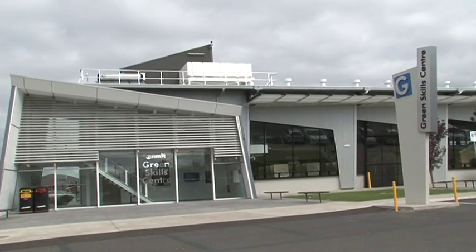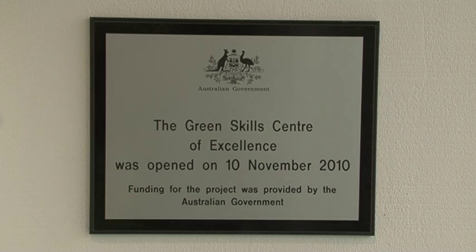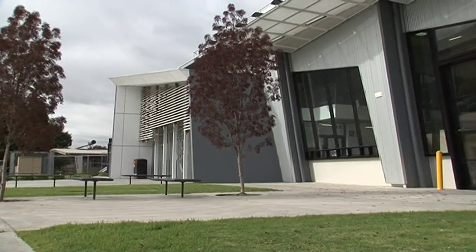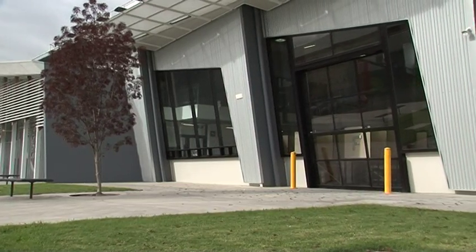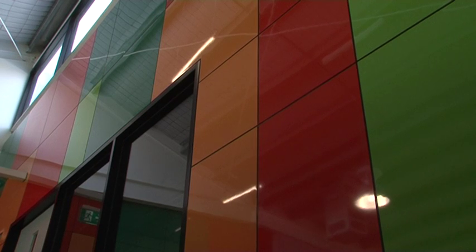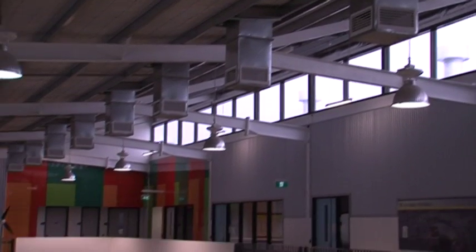This state-of-the-art $9.5 million facility is located at its Epping campus. Funded by the federal government, the Green Skills Centre has been designed as a five-star building. All of the materials used for the building's construction underwent a selection process to minimise their impact on the environment and the occupants of the building.